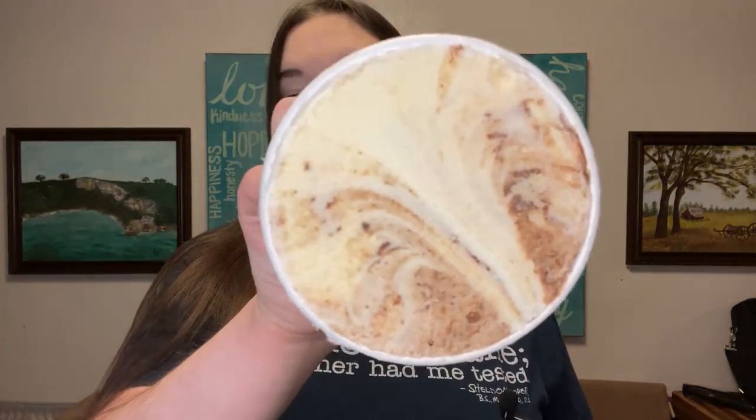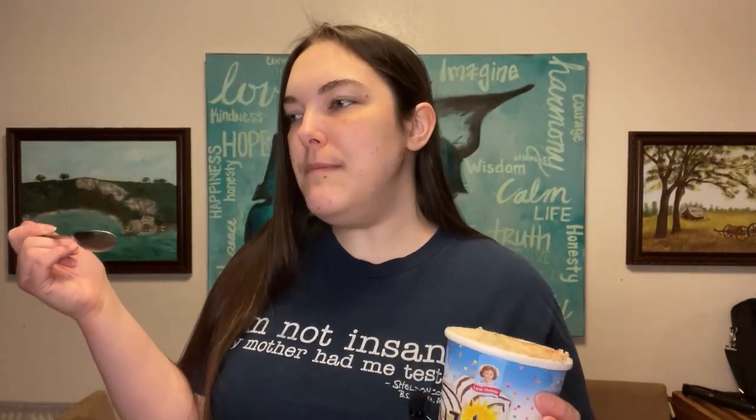They do have a seal over top of them, so that's nice. It looks promising — it does have some beautiful, wonderful swirls in there. It's good. It's very soft, very creamy ice cream, and very rich. Does it make me think of zebra cakes? Yeah.